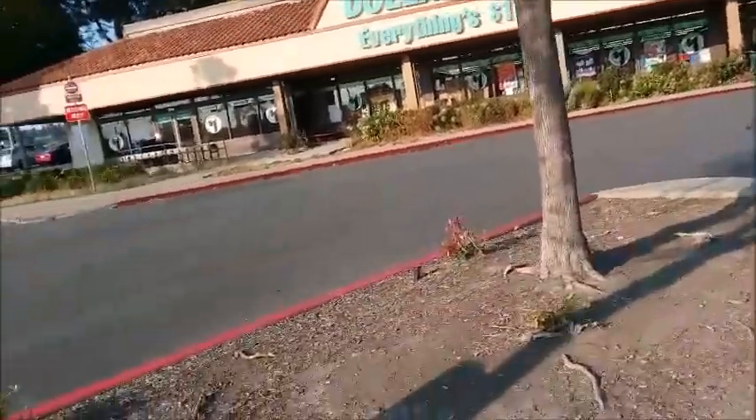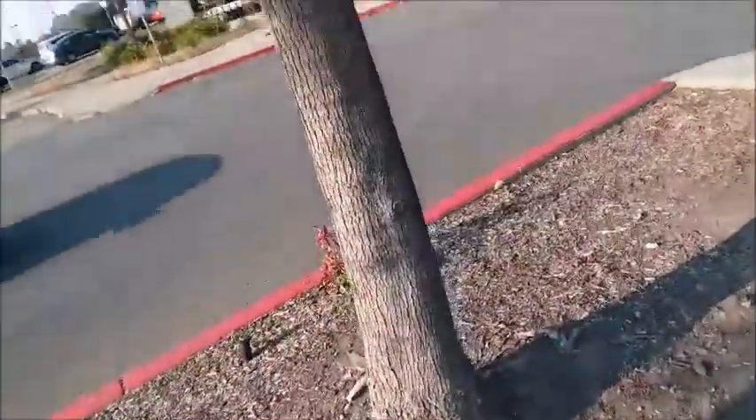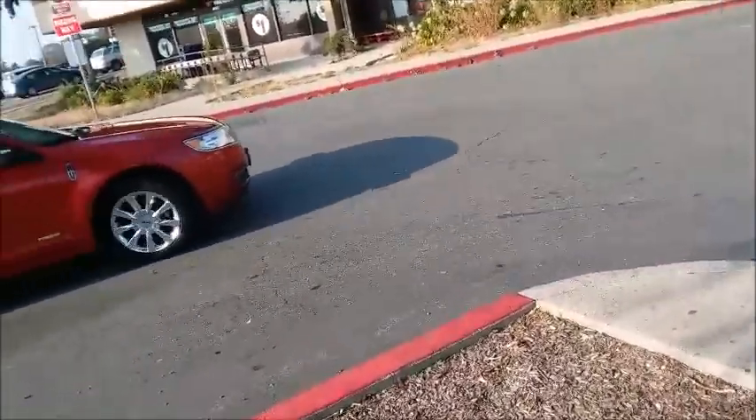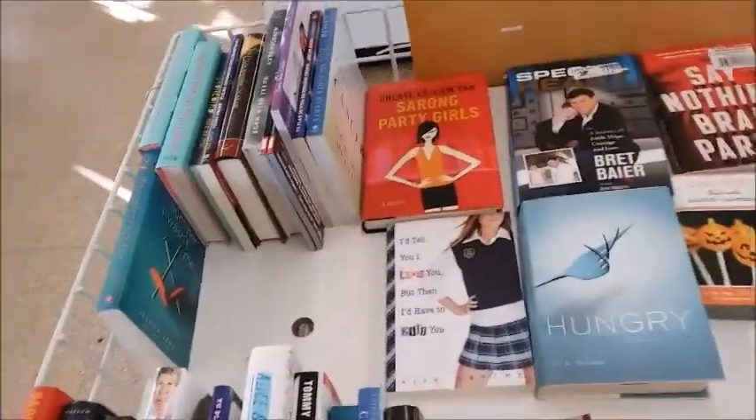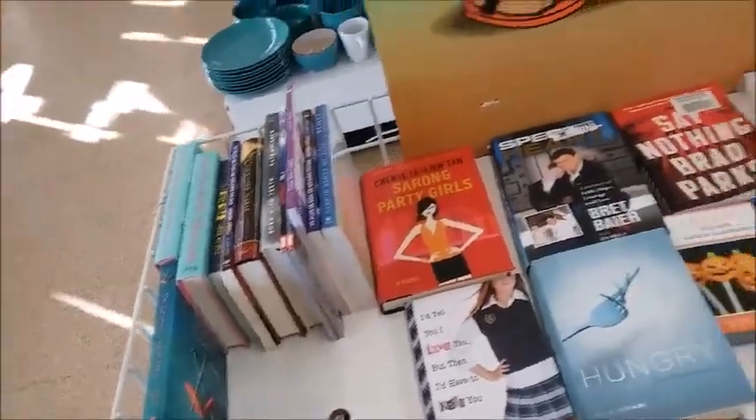Local Dollar Tree. I still have $17 left on this gift card, so I'm going to see what they have. I'm going to the Dollar Tree after work, so it is very noisy in here.